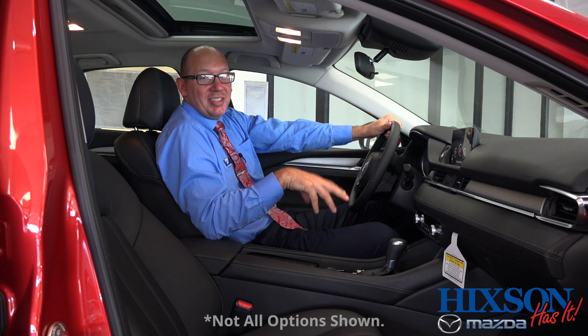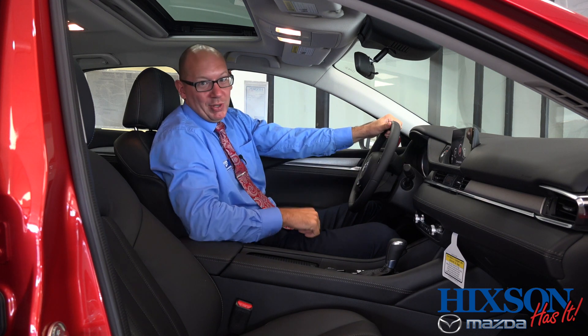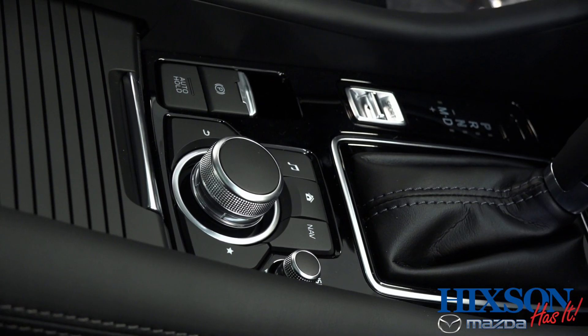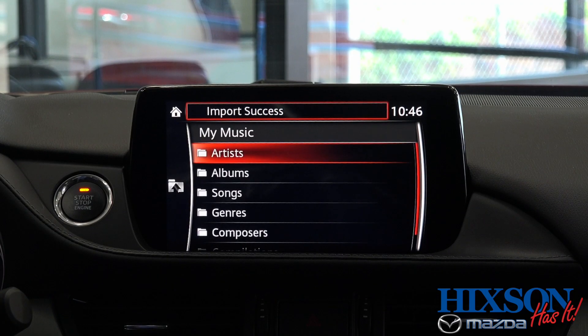The touchscreen will actually disable once you get driving as a safety feature, so when your kids are there, they aren't playing with the display. Underway, you'll use a three-button command control, and once you learn it, it's a lot safer than actually peering at the system to make your changes.